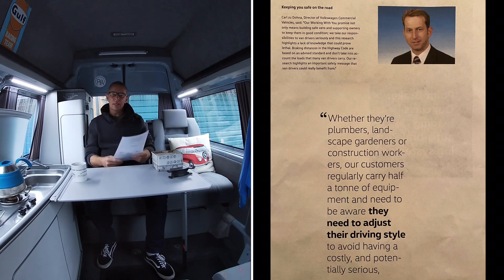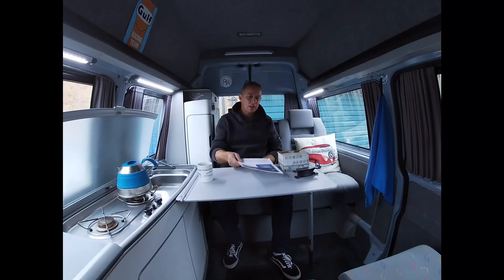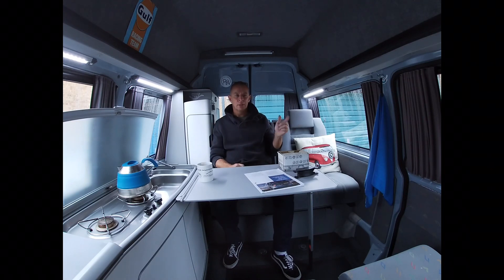That consumer-directed message is equally valid to us as campervanners. As we said in our previous video, this particular van has six belted seats in addition to the driver's seat — that's fine if you're carrying six lads from the under-nines football team, but if you've got six of me in those seats, that's 600 kilograms in its own right.